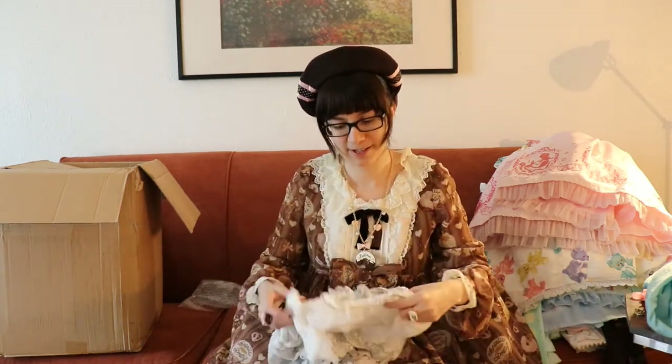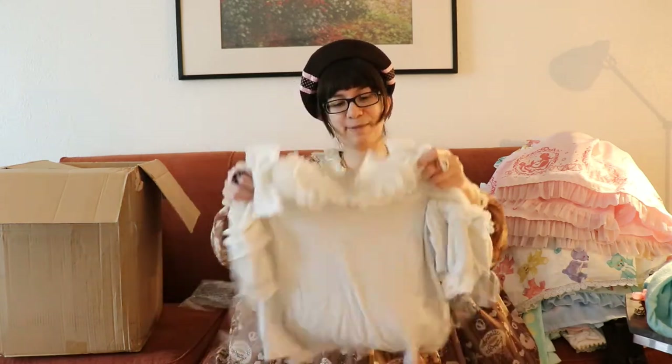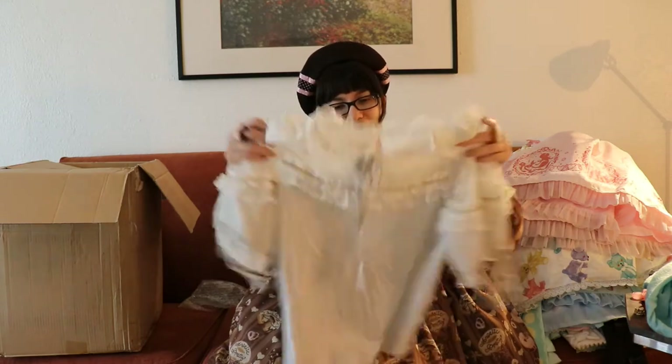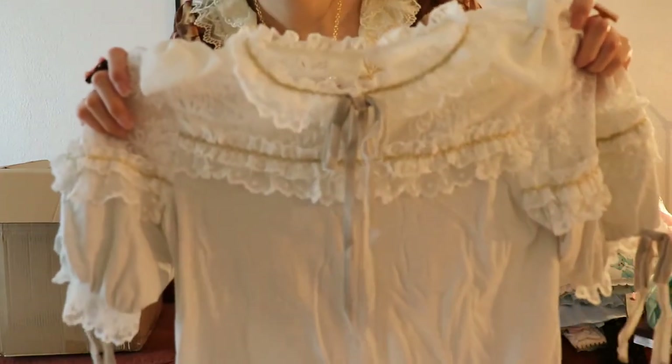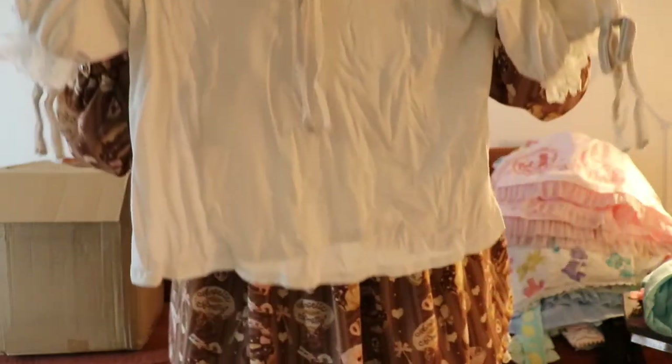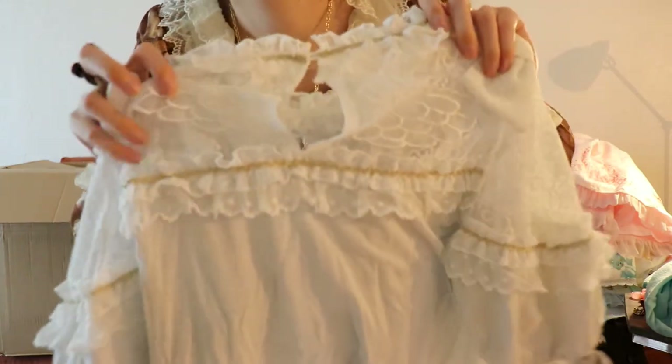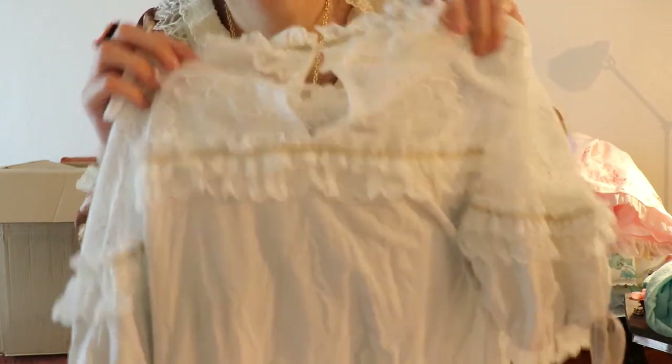I really like gray right now — I know I wear a lot of sweet, but gray is just speaking to me ever since I bought Cats Tea Party in gray. It's a nice gray, just a nice little cutsew. And it has wings on the back, so that's cool.